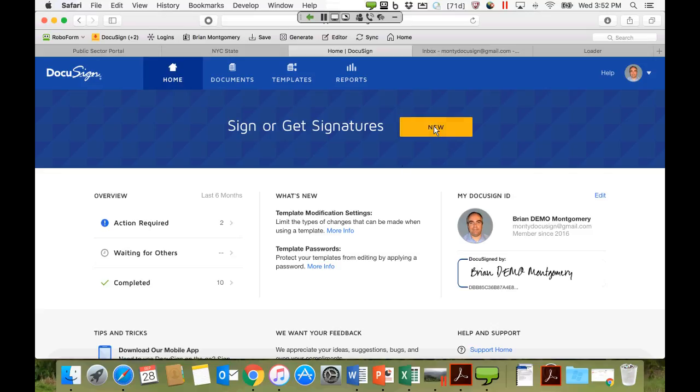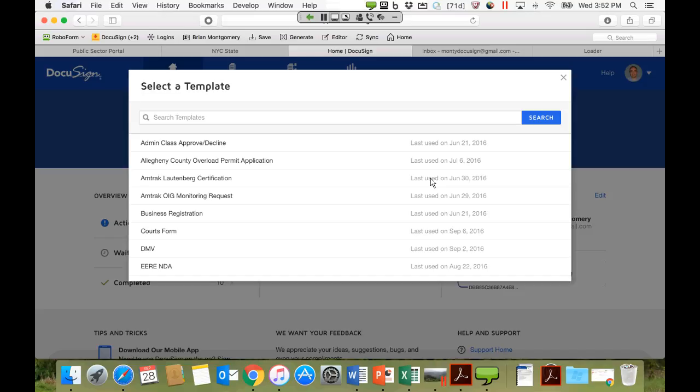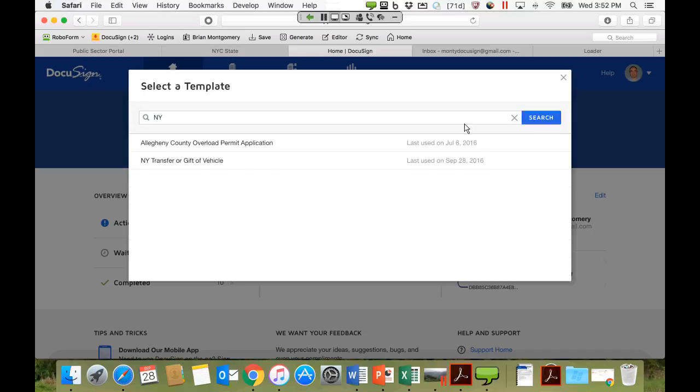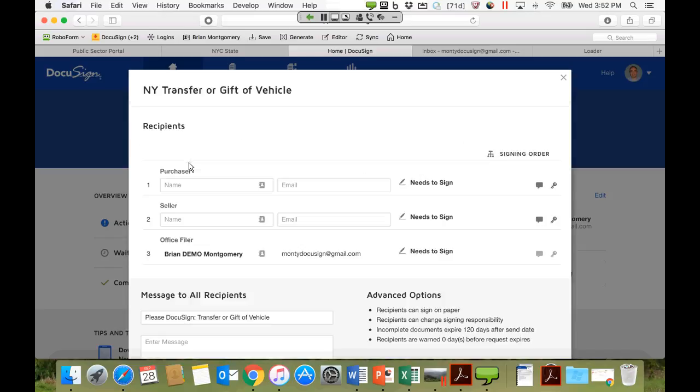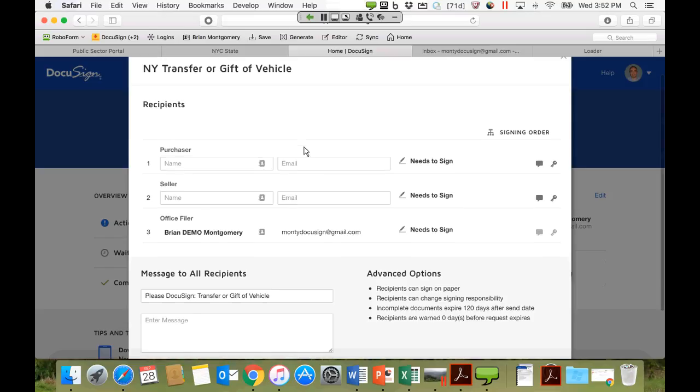To generate a transaction, Brian hits the New button in the top center of the screen and uses a template — because that already has the document and business process built into it, making it quicker and easier to generate these transactions. After a quick search, the 'Transfer or Gifted Vehicle' template is found — the same form as seen a minute ago. This pulls up the information behind the template itself.